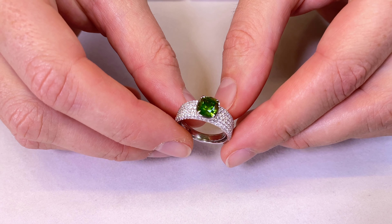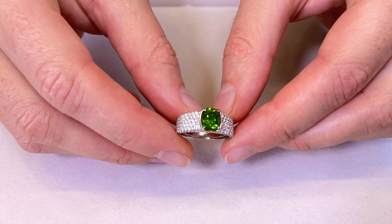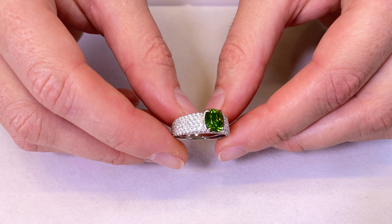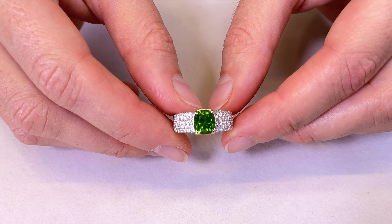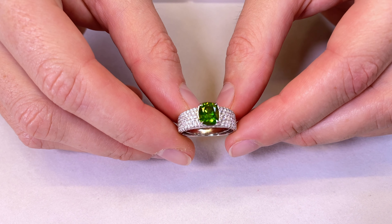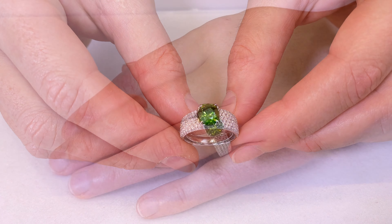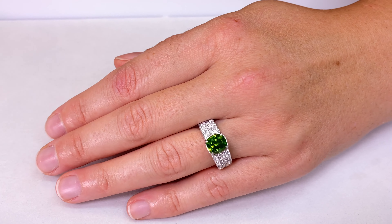This is one of the only gems in the world where an inclusion actually raises the value significantly. It has the exact same horsetail as the one that sold at Christie's — a similar type of horsetail, and it was also one of the only 8. But this quality is just in a league of its own.